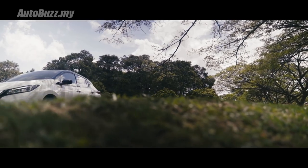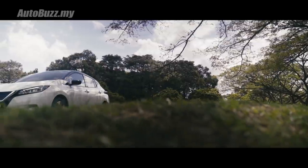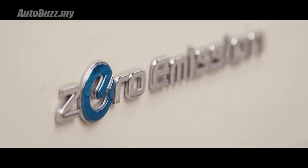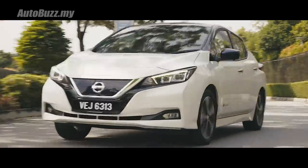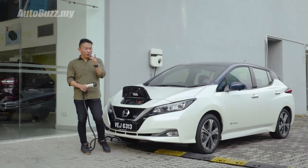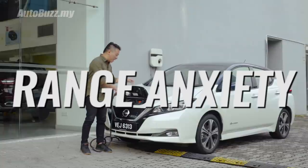This car has no engine, no petrol tank, no exhaust pipes, which equals zero emission and it is as silent as a mouse. Now while all of that is true, what is also true is range anxiety.